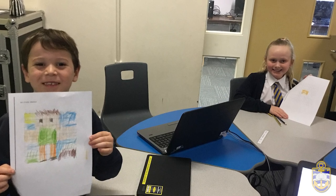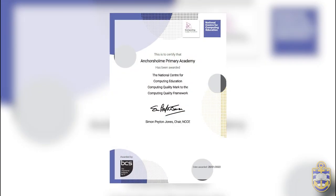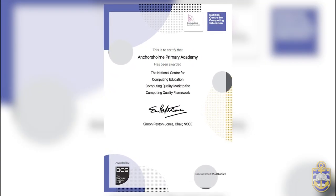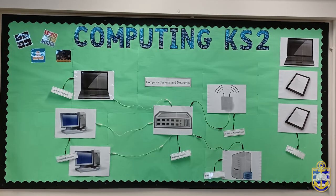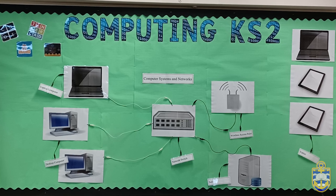Our provision of high quality computing was formally recognised when we were awarded the Computing Quality Mark, the first primary school in England to achieve this. We now share our expertise and support other schools across Lancashire through our role working with the country-wide network of computing hubs.